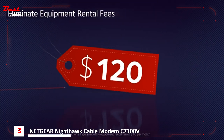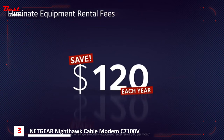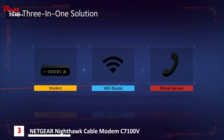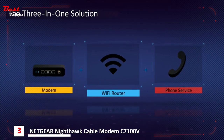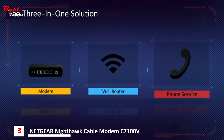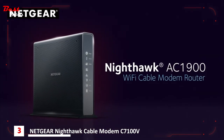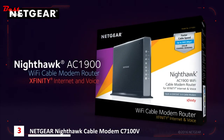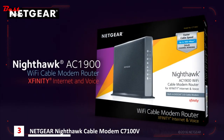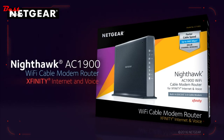Plus, save up to $120 a year by eliminating internet service provider rental fees. The 3-in-1 solution: high-speed cable modem, Wi-Fi router, and voice device. The Nighthawk AC1900 Wi-Fi cable modem router with Xfinity internet and voice — the ideal, officially certified, and unparalleled choice for Xfinity internet and voice services.